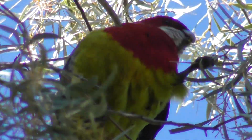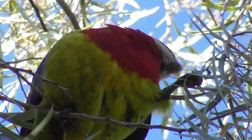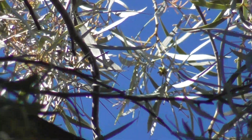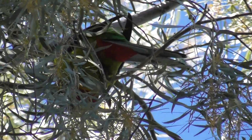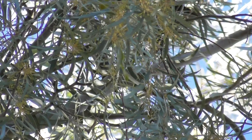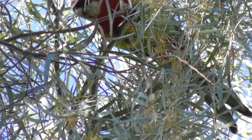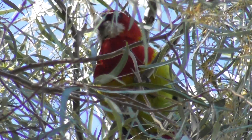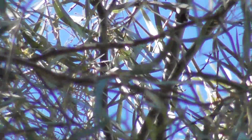What is it, an eastern rosella? What's it nibbling? That's an acacia pendula. If you plant wattle trees you'll attract parrots. The more wattle trees you have, the more parrots you'll have. They like wattles — they like the flowers, the seeds, and insects and things.